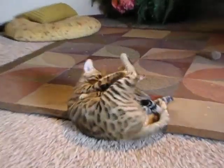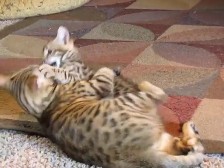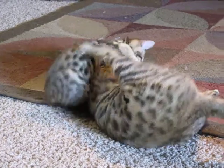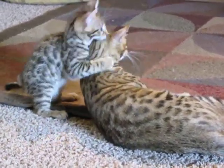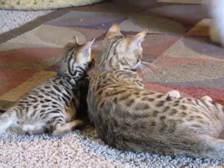Oh, you have to see this — it's really funny. Mama will pin her kitty down so she can give him a bath. They play all the time. She is such an excellent mom — I've never had such a good mom. However, Bengals in general have been fantastic moms, just awesome.